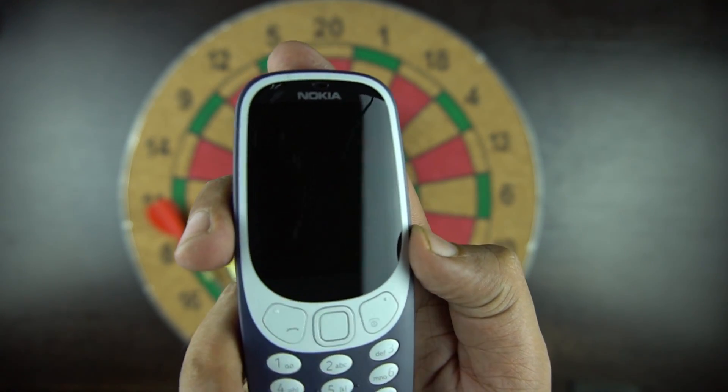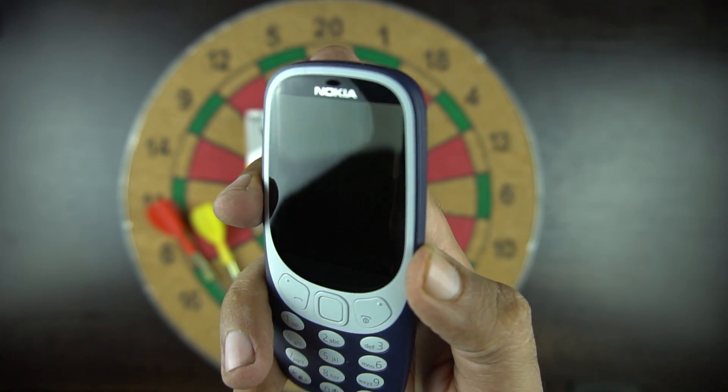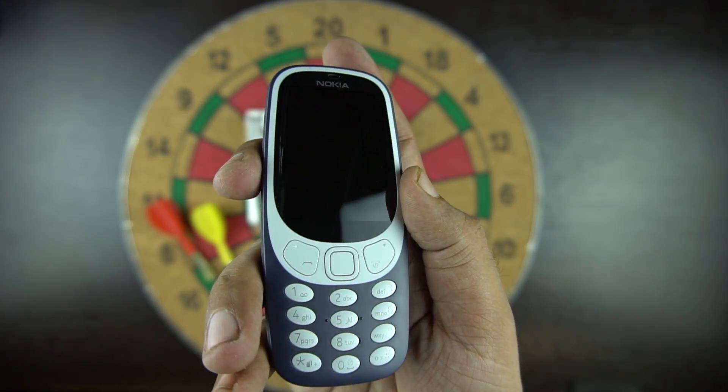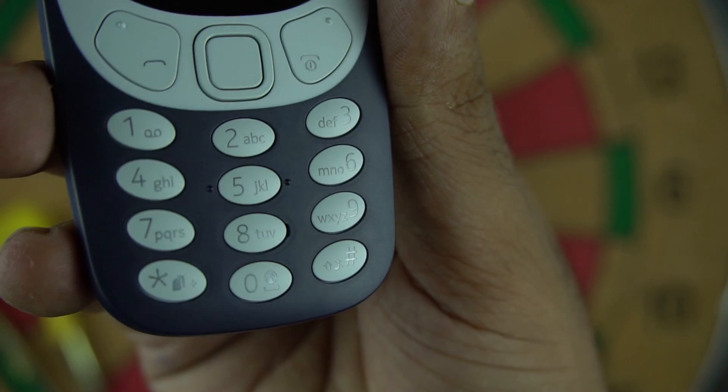The phone has a 2.4 inch QVGA LCD screen with a resolution of 240x320 and a pixel density of only 167 ppi. The buttons are curved and give you a premium feel when you press them. Next to button 8 we have the mic.